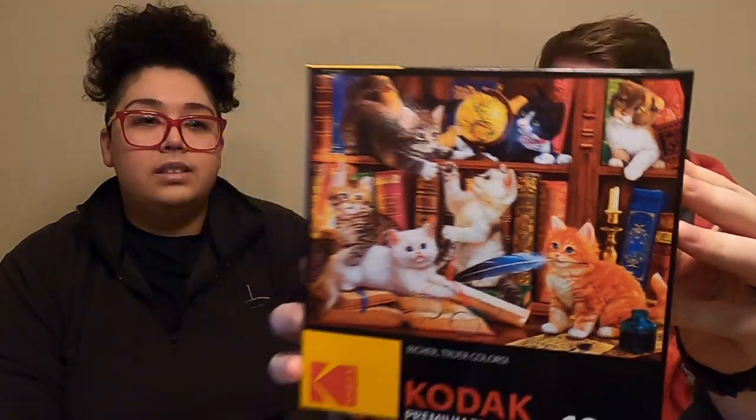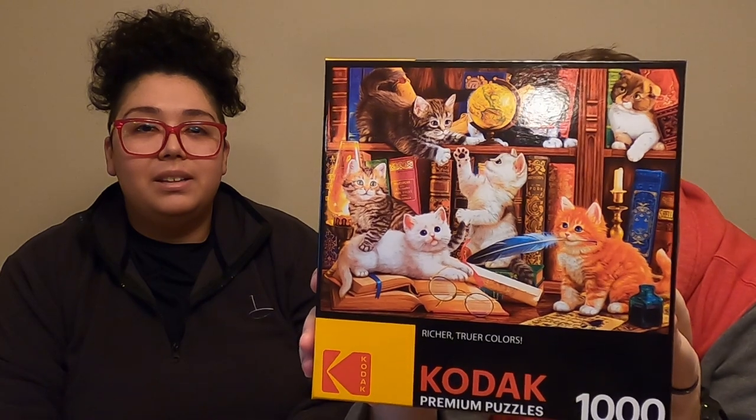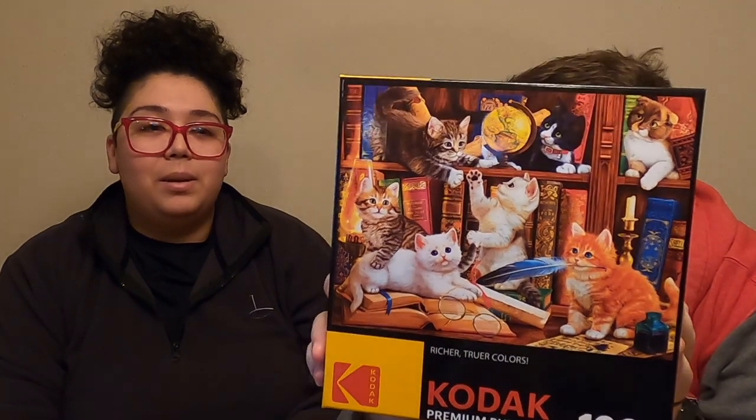Our next puzzle is from Kodak. It is titled Library Mischief. It is also a thousand pieces. I don't remember who picked this one, but it seems like a you pick. I love the image because, you know, cats and books. This is great. Cats, books, puzzles — that's the perfect trio.